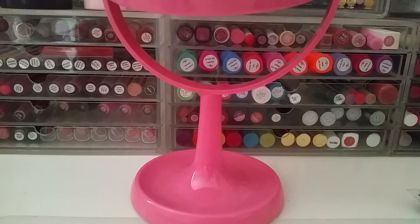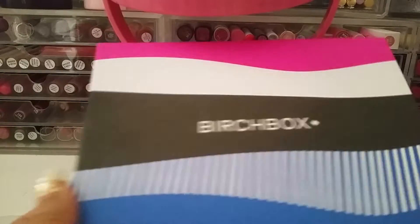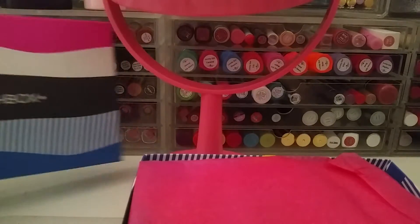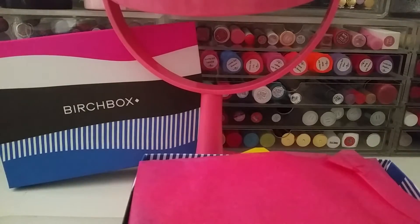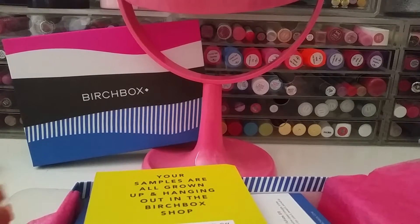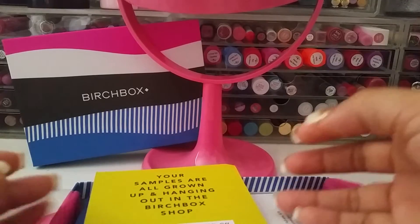Hey guys, I'm going to share with you today my September 2015 Birchbox — I think I picked the whatchamacallit box. This is what this month's box looks like. It's really colorful and cute. I got this probably like four or five days ago but I've just been really busy and haven't had a chance to film, so it's been sitting here.